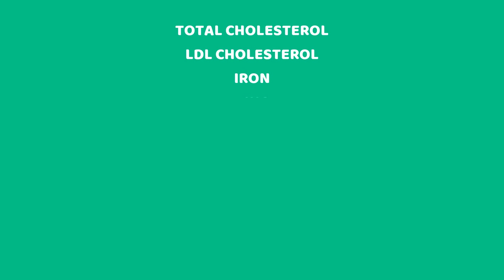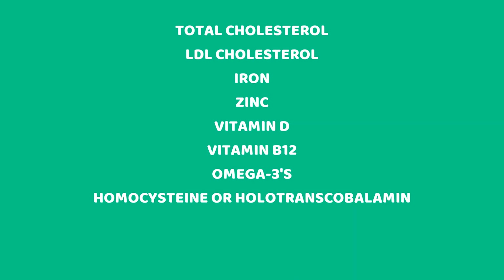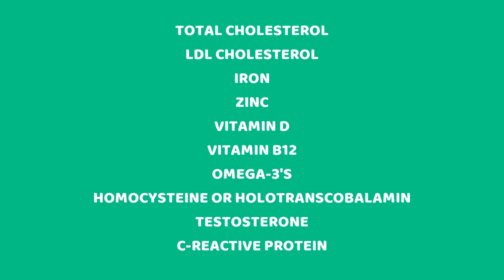Now, before we start, I'm going to tell you the parts I really want to comment on. I really want to see the cholesterol — I have a whole chapter in the book about cholesterol. I also want to see iron, zinc, vitamin D, vitamin B12, and if possible omega-3s, though usually nobody gets omega-3s done. Then I want to see homocysteine, or maybe holotranscobalamin. I want Derek to get his testosterone checked, and lastly C-reactive protein for inflammation — that's really important.